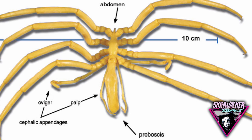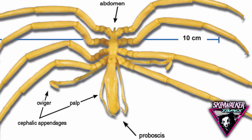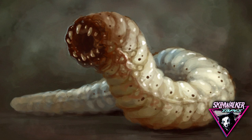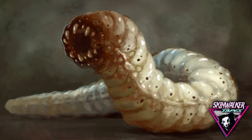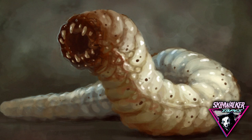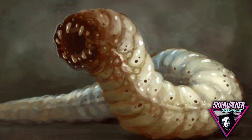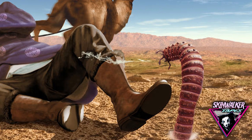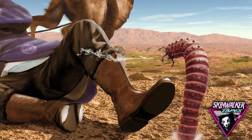Mongolian Death Worm — a huge snake-like animal or invertebrate of Central Asia. Physical description: 2–5 feet in length, dark red, with a yellow variety also said to exist though rarer. Thick body with no differentiated head, tail, or feet. Behavior: comes to the surface in June and July, squirts a bubbly, acidic, lethal poison from one end of its body. It is said to have killed a geologist when it touched an iron rod he was holding — possibly an electrical shock.